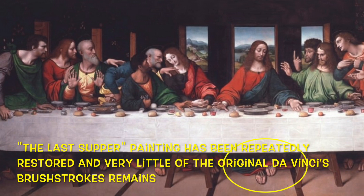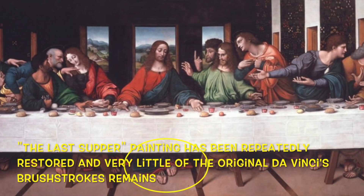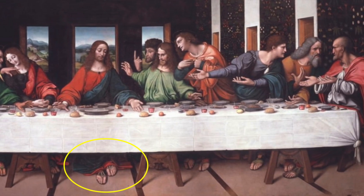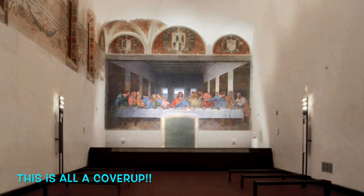The painting has been repeatedly restored and very little of the original Da Vinci's brush strokes remain. But the real reason for this change is not a Mandela Effect — unless this is all a cover-up.